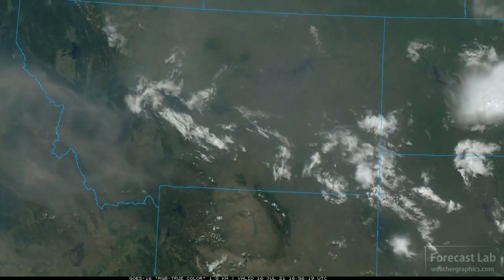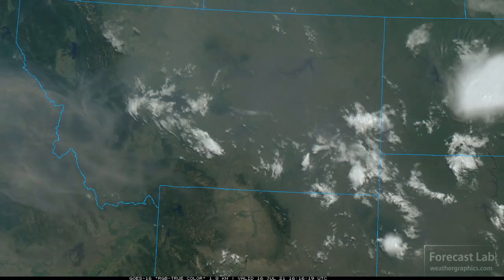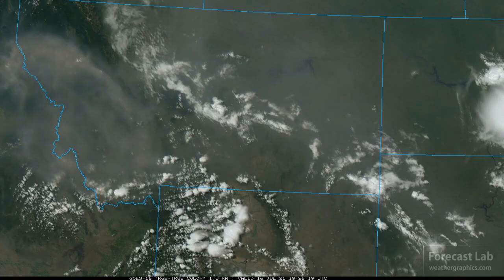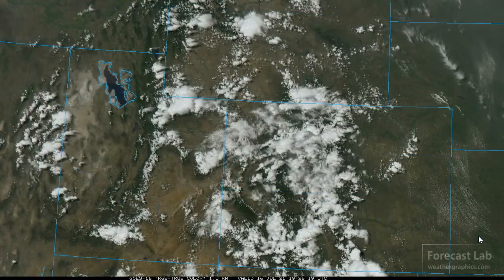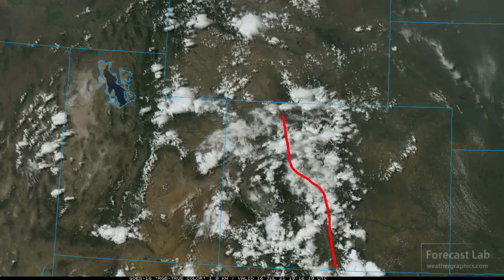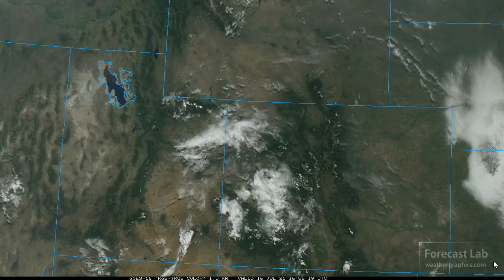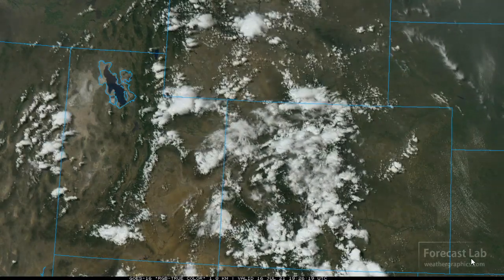Very hot temperatures with smoke in Montana, and unfortunately it's looking like they're going to remain very hot through most of next week — very bad news if you're in Montana. Coming down through the central Rockies, not much to talk about there. However, some monsoon moisture has made it into that region, even as far west as Ely — thunderstorms up on the mountains with some moving out into the valleys, especially in Colorado.